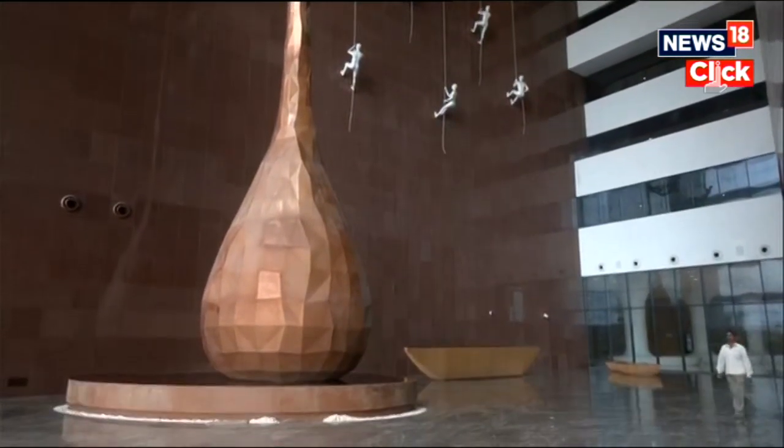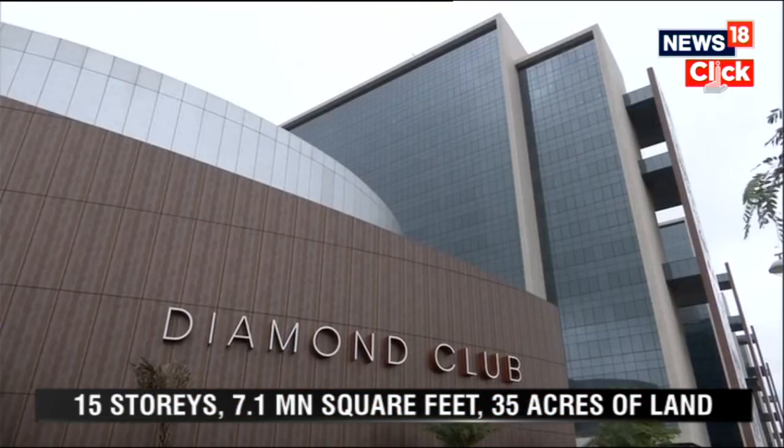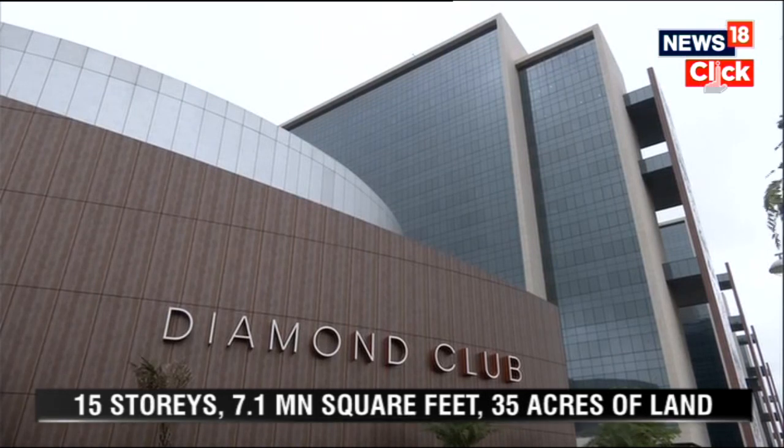The building accommodates 4,700 office spaces and 131 elevators, as well as dining, retail, wellness, and conference facilities for workers.